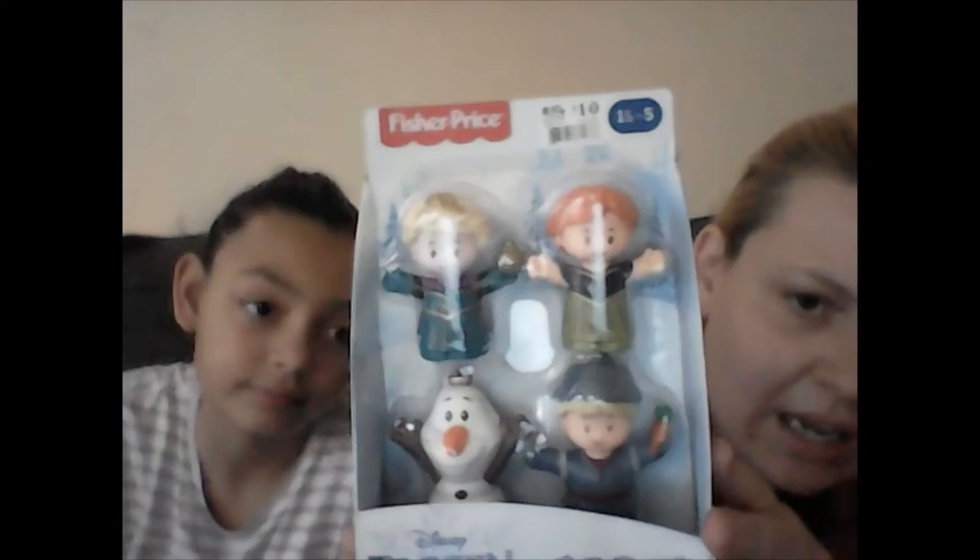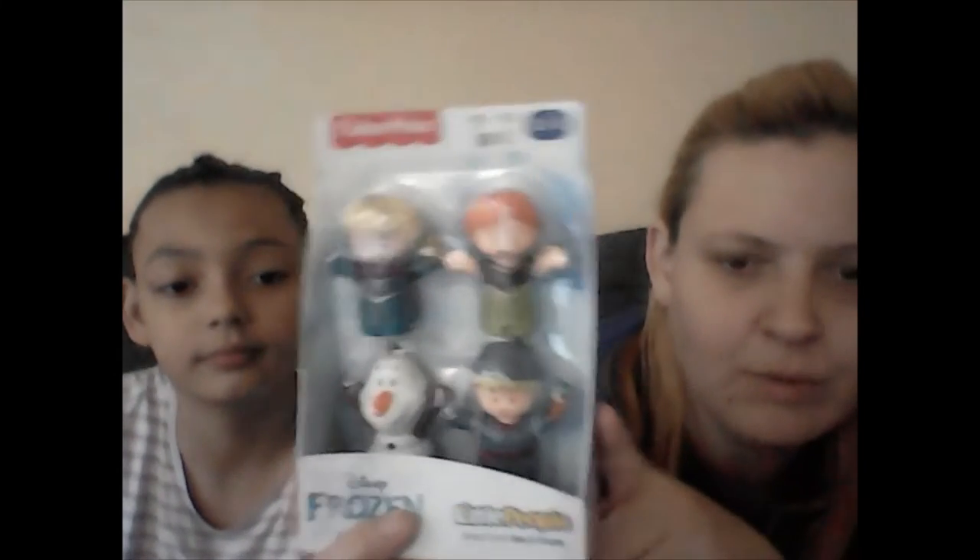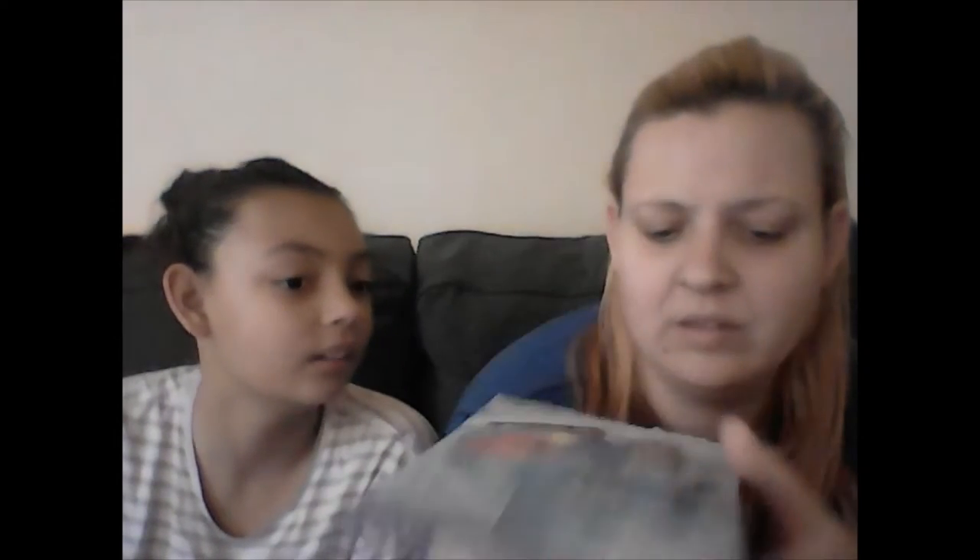We got gifts tailored to their personalities. We also got them Frozen Little People — Anthony loves to chew on them and Maya loves to play with them. Either way, they both love them. Maya gets the two girls and Anthony gets the two on the bottom — the snowman, the boy, Anna, and Elsa. You probably have kids that are crazy about Frozen!